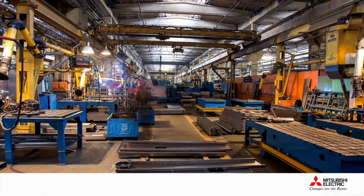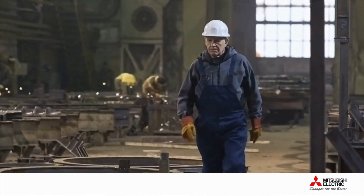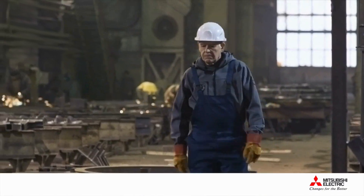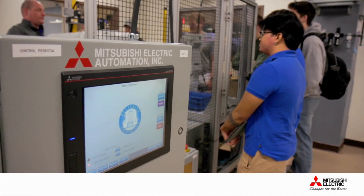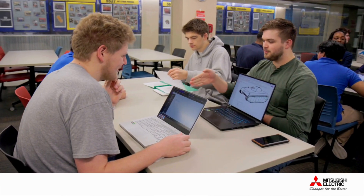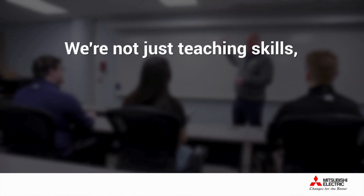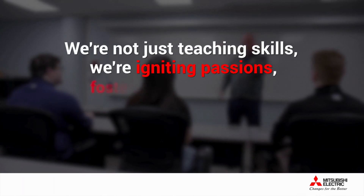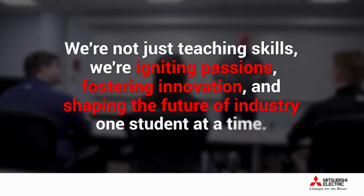In today's fast-paced world, many manufacturers face a significant challenge: a lack of skilled personnel entering the workforce. Amidst this struggle, Mitsubishi Electric Automation and supporting companies like Patti Engineering are uniting with a shared vision to empower the next generation of engineers. By bringing state-of-the-art automation and manufacturing technologies into the classroom, we are not just teaching skills — we are igniting passions, fostering innovation, and shaping the future of industry one student at a time.